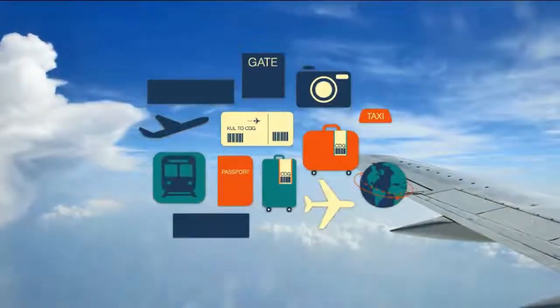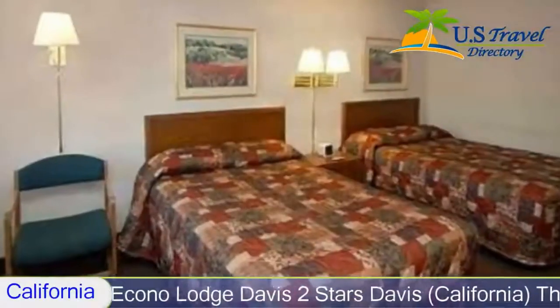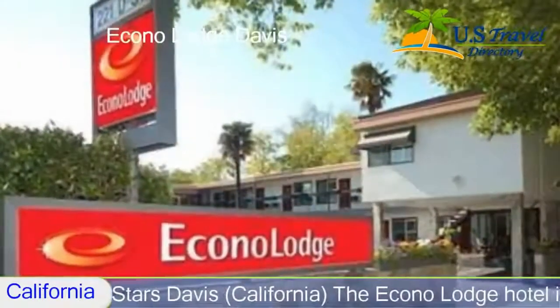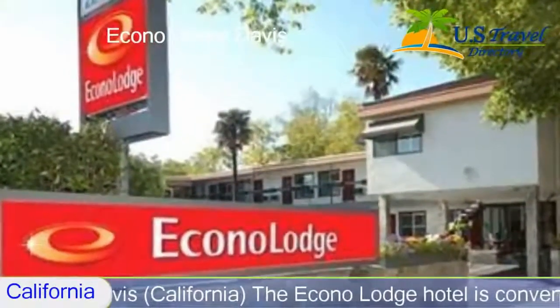Hello everyone and welcome to the review of Econo Lodge Davis, two-star hotel. We hope you enjoy the video and consider subscribing to our channel for more hotel reviews in the future.